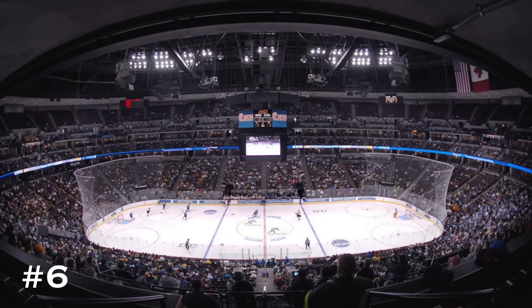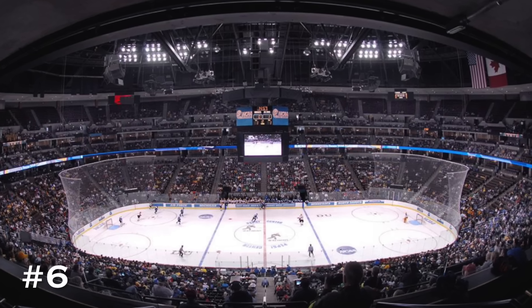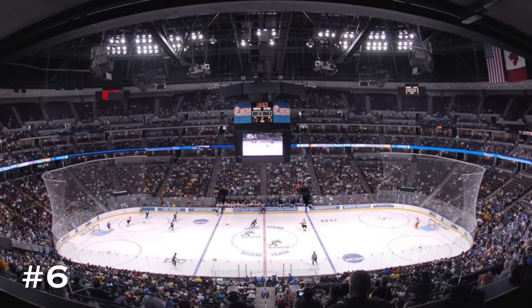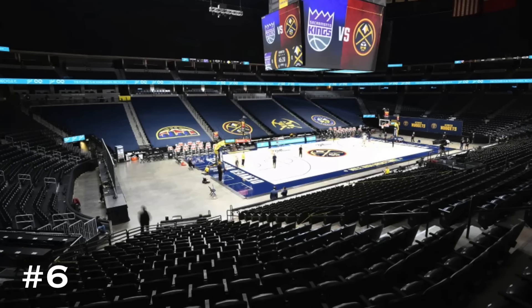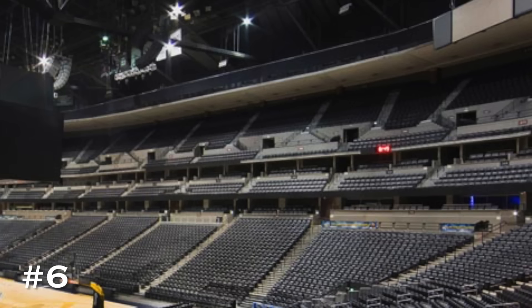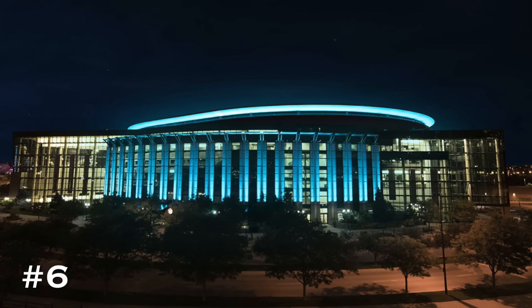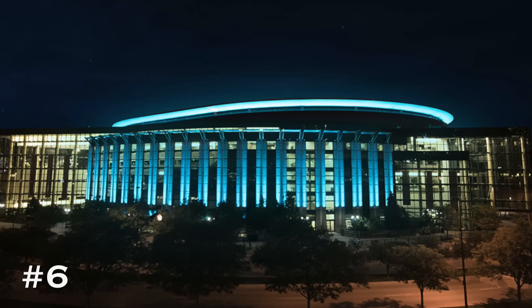Moving on to number 6, it is Ball Arena, home of the Colorado Avalanche, originally opening back in 1999. This is also the home to the Denver Nuggets. I've always disliked this arena's interior upper deck design — it looks really out of place and bad, with a lapse in the seats. It kind of reminds me of an MLB stadium upper deck and really does not suit an arena. The exterior also leaves a lot to be desired. They did just get a brand new Jumbotron, and the Nuggets recently hosted the Finals here, but the interior is an obsolete design. It comes in at number 6.